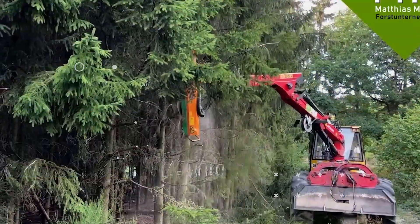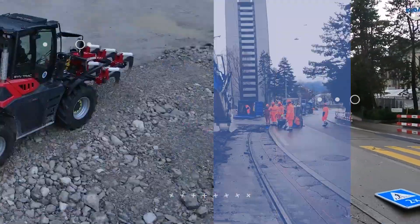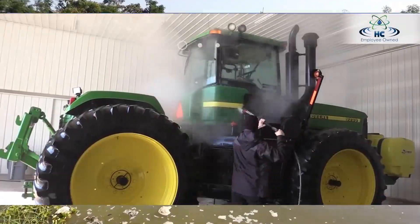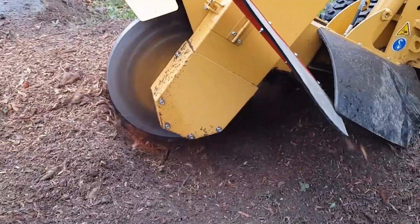Welcome back to another video from Lord Gizmo. Today we're going to be covering some great machines and teach you about how they work. Make sure you stick around to see the excavator designed to float.